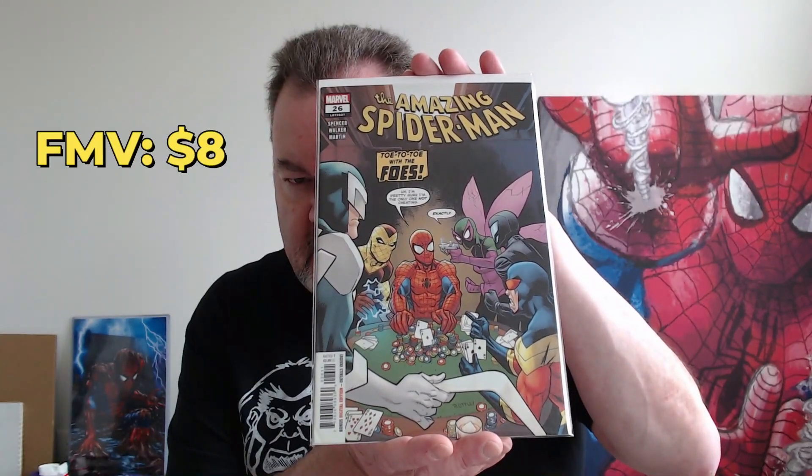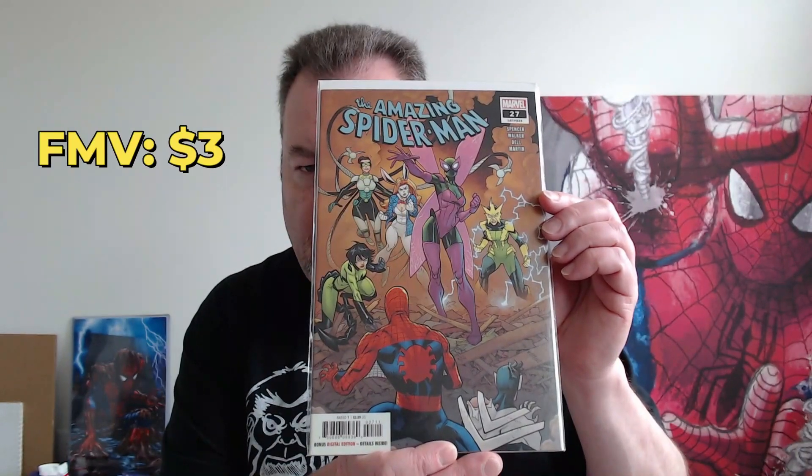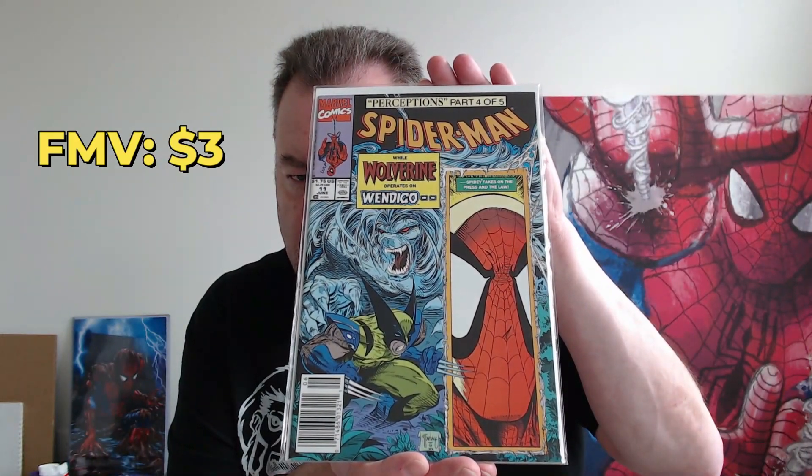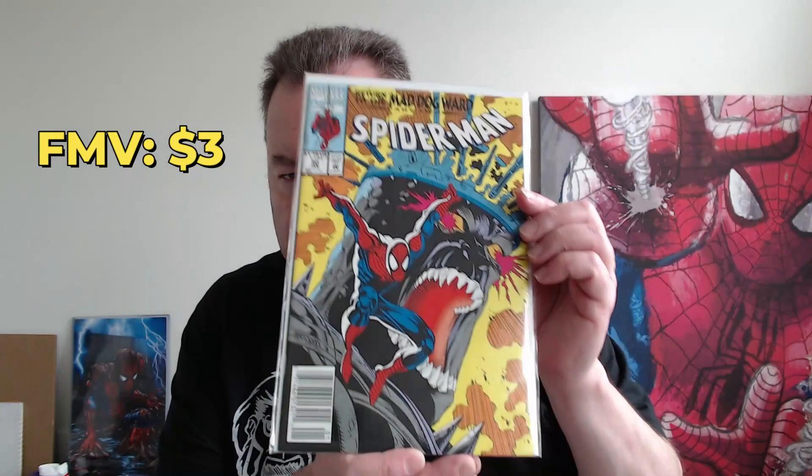Now these books — Amazing Spider-Man, but this is volume five. This was the Nick Spencer run that was not well received. That's issues 26 and 27. Now we get into some Spider-Man — this was the standalone Todd McFarlane series, issue number 11. We've got a little Wolverine/Wendigo on the cover. Got issue 30 and issue 31.